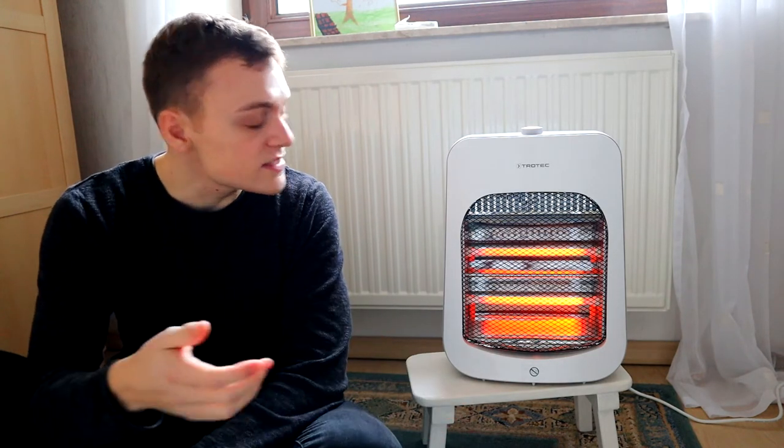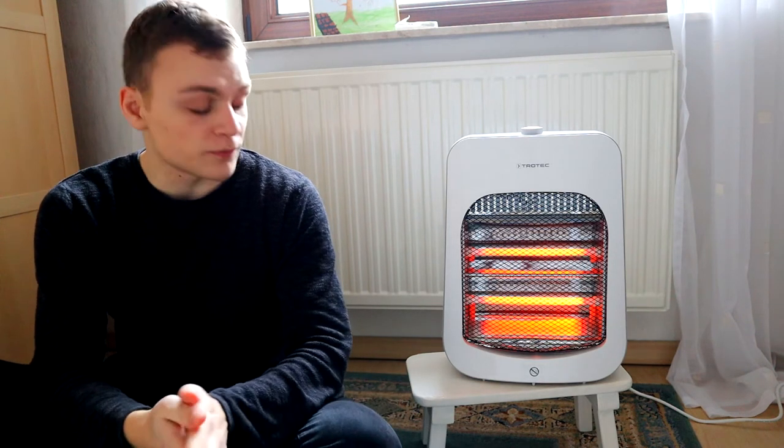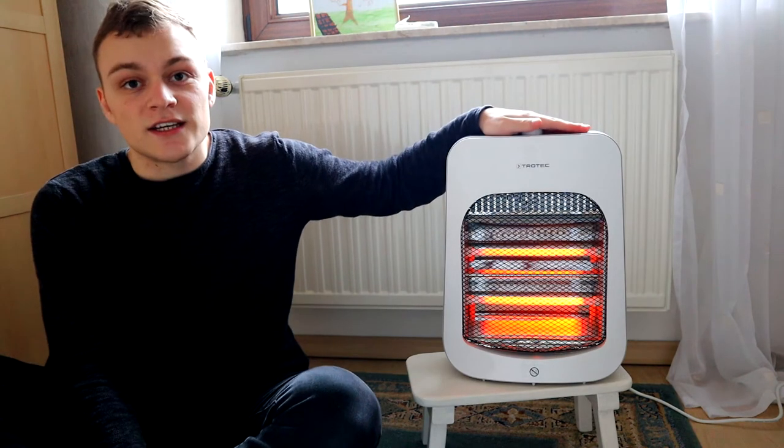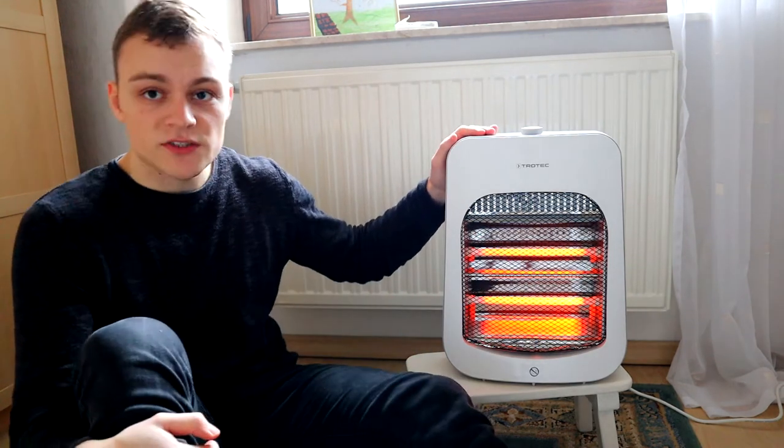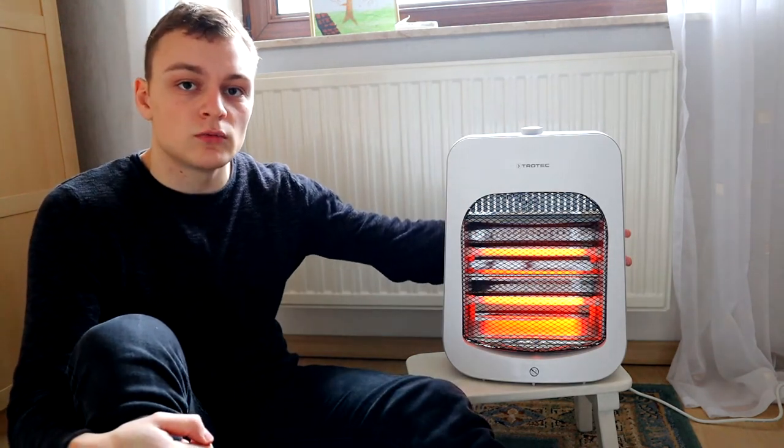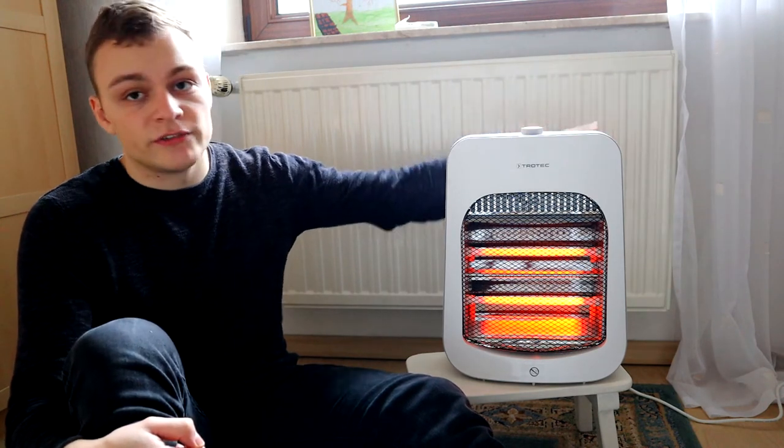The first tip is sitting right next to me — it's using an energy-efficient space heater. By using a space heater you can simply keep warm, even in a cold room, by just plugging it in and letting it produce some heat for you. The advantage is that you don't heat your whole apartment, but just the room you're in.